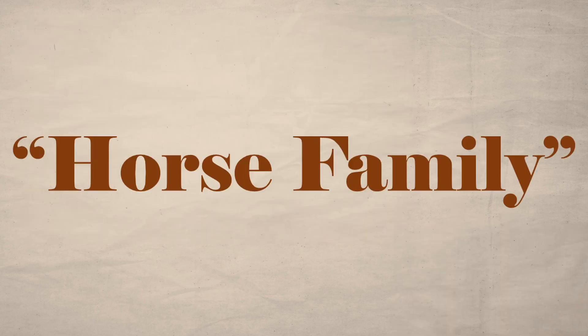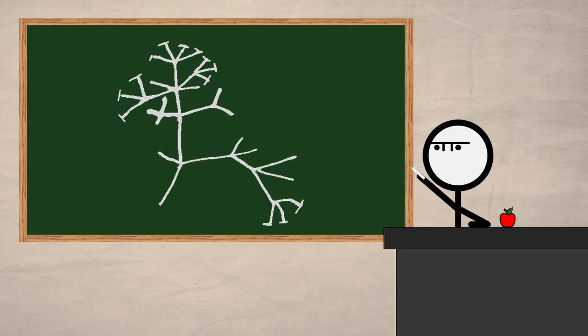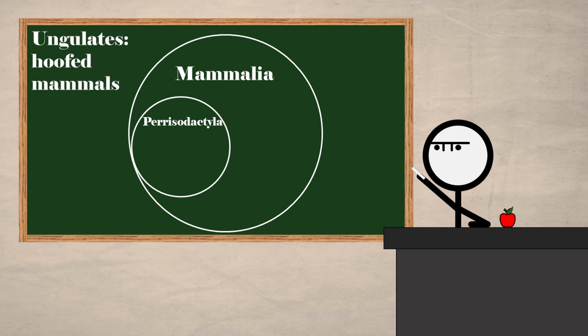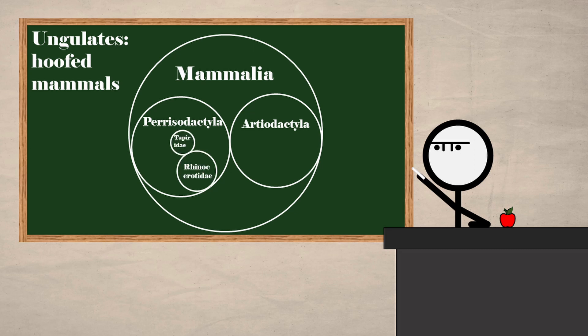The horse family, here, is used not to describe things which carry the horse's name, but rather the phylogenetic group which horses inhabit. Within the class Mammalia, we find the order Perissodactyla, which includes all the odd-toed ungulates. Ungulates are hoofed animals, like cows, pigs, goats, rhinos, and horses. Rhinos and horses have uneven numbers of toes on their limbs, differentiating them from the even-toed Artiodactyla. Within Perissodactyla are three families: Rhinocerotidae, Tapiridae, and the focus of the day, Equidae.